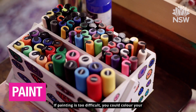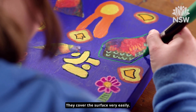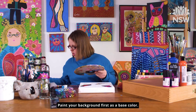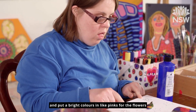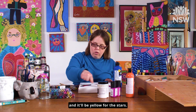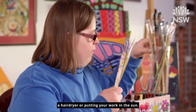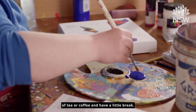Now it's time to bring in some colour with acrylic paint. If painting is too difficult, you could colour your canvas with Poscas, which are a very special paint pen. They cover the surface very easily. Paint your background first as a base colour — I could do it on the sides and the background. Put bright colours in like pinks for the flowers and yellow for the stars. You can add a second layer for a more opaque look and speed up the drying time by using your hair dryer or putting your work in the sun. This is a good time to make a cup of tea or coffee and have a little break.